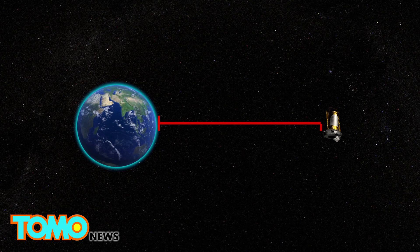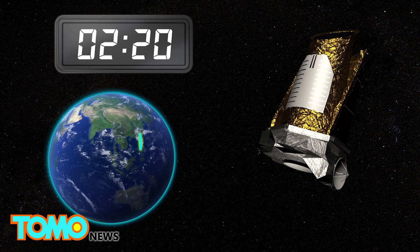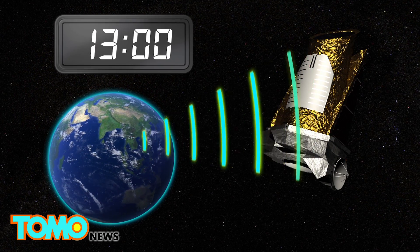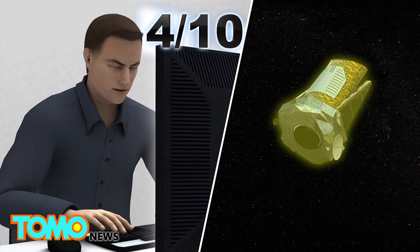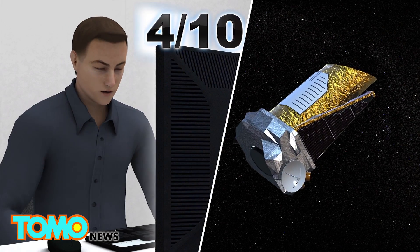With the Kepler nearly 75 million miles from Earth, it takes 13 minutes for any signal to travel to the spacecraft and back, even at the speed of light. Despite the slow communication, engineers were able to stabilize the spacecraft, and it's now back to a fuel-efficient mode.